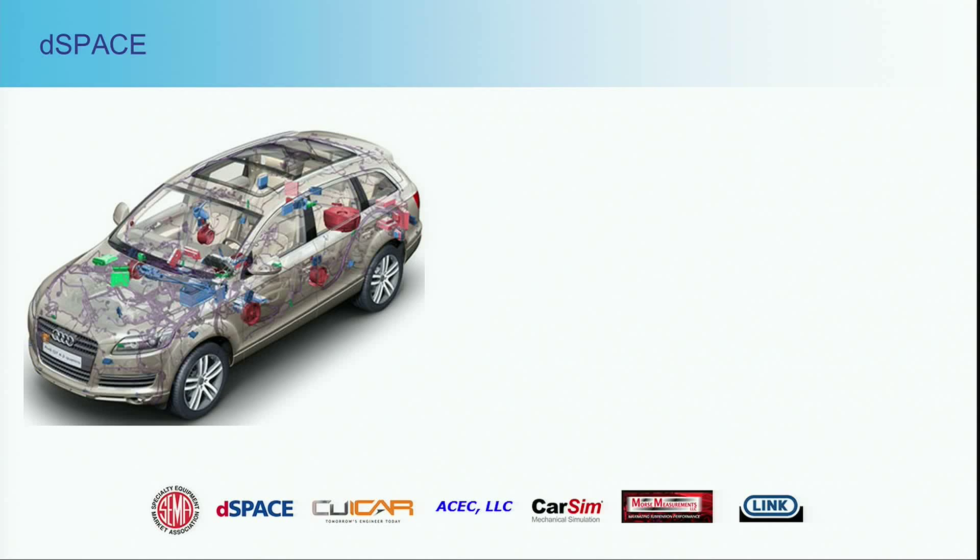Many of you might have seen diagrams like this — it's a vehicle, but what you see are all the electronic subsystems in the vehicle. Each of those little colored boxes represent some control system, whether it be something major in the powertrain or vehicle dynamics or safety, to purely consumer-driven comfort feature-type things, and all the networks that connect. That's the world that my company, D-Space, lives in.